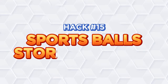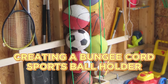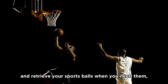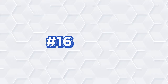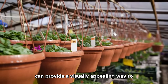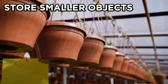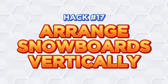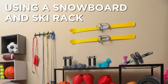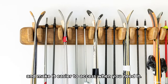Hack number fifteen: Sports ball storage system. Creating a bungee cord sports ball holder helps you keep all your sports equipment in one place. This makes it easier for you to find and retrieve your sports balls when you need them and keeps them from rolling around the garage. Hack number sixteen: Hanging planters. Using hanging planters for storage can provide a visually appealing way to store smaller objects, adding a touch of style to your garage while keeping things organized. Hack number seventeen: Arrange snowboards vertically. Using a snowboard and ski rack to keep your gear tidy protects them from potential damage. This organization system can extend the lifespan of your equipment and make it easier to access when you need it.